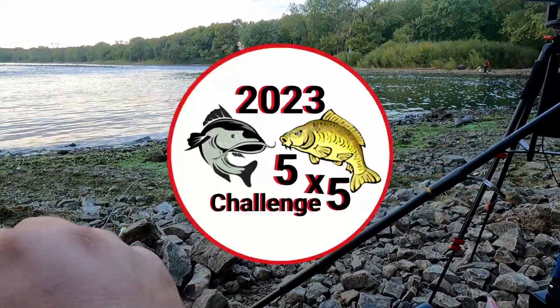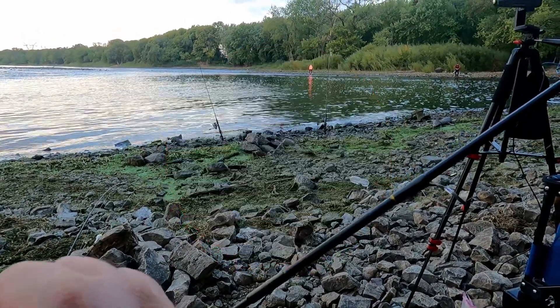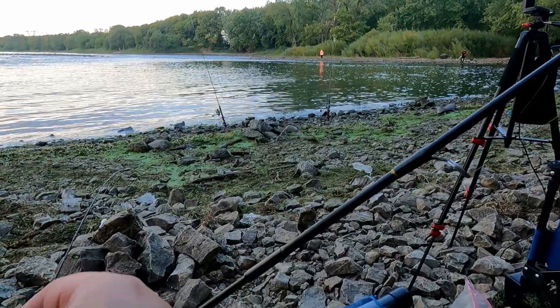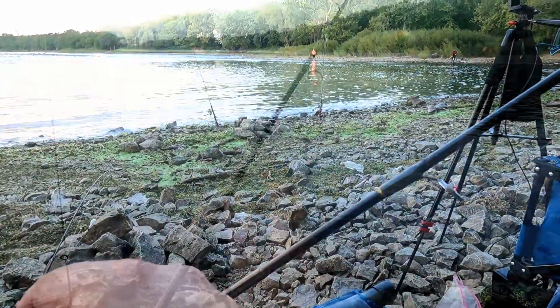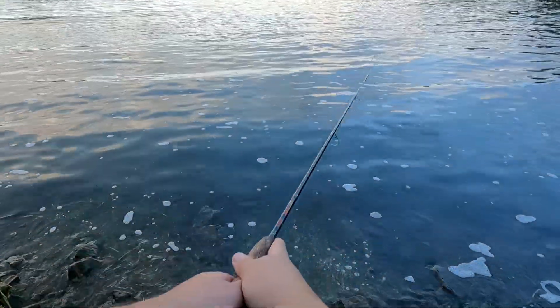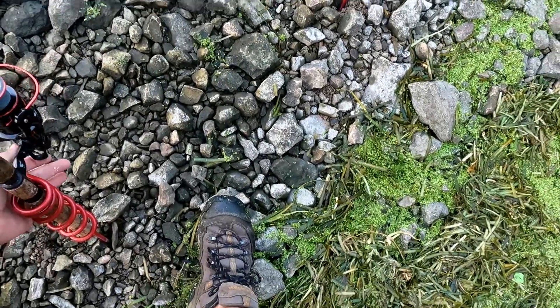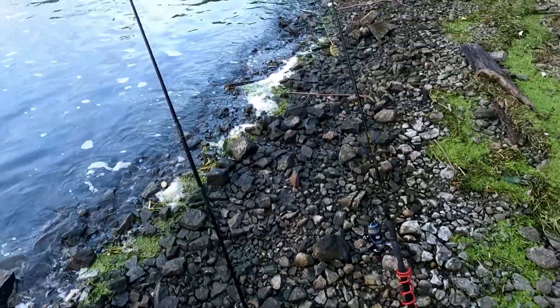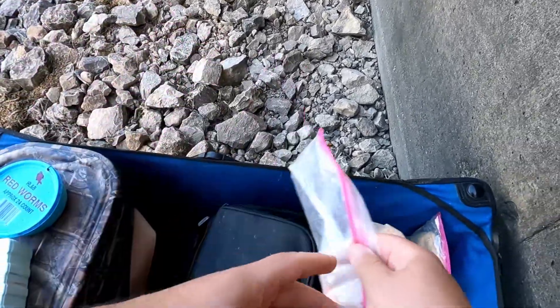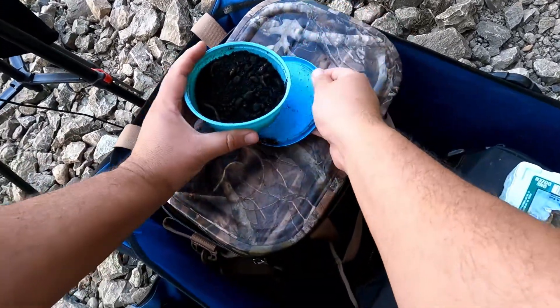I made another pack bait — I still have leftover pack bait from the previous stream, so now I've got two flavors: grape and banana. Banana did really well here last time. I got the two bait runners going, and I'm going to try to catch some bait like a little bluegill or something.